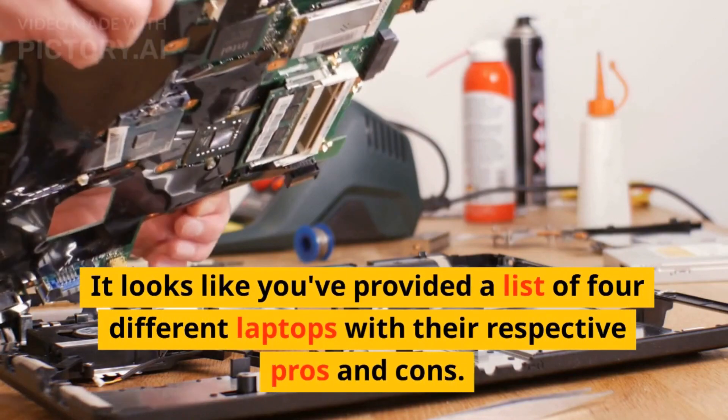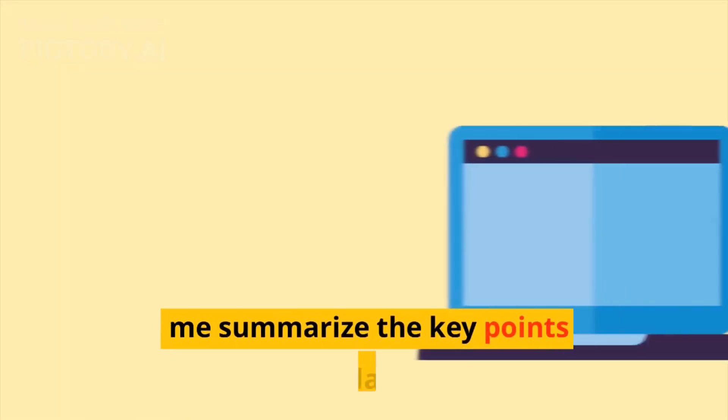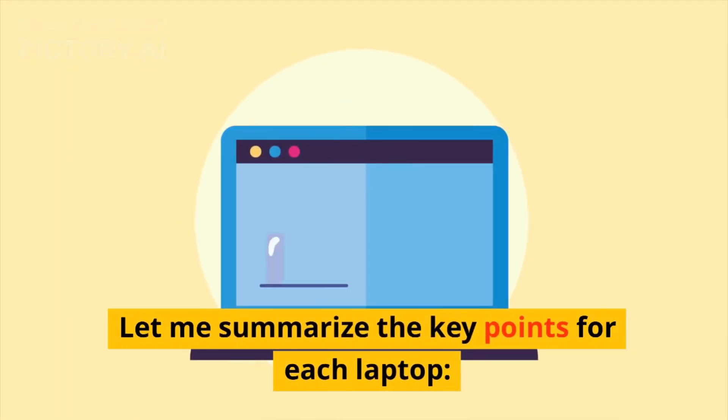It looks like you've provided a list of four different laptops with their respective pros and cons. Let me summarize the key points for each laptop.